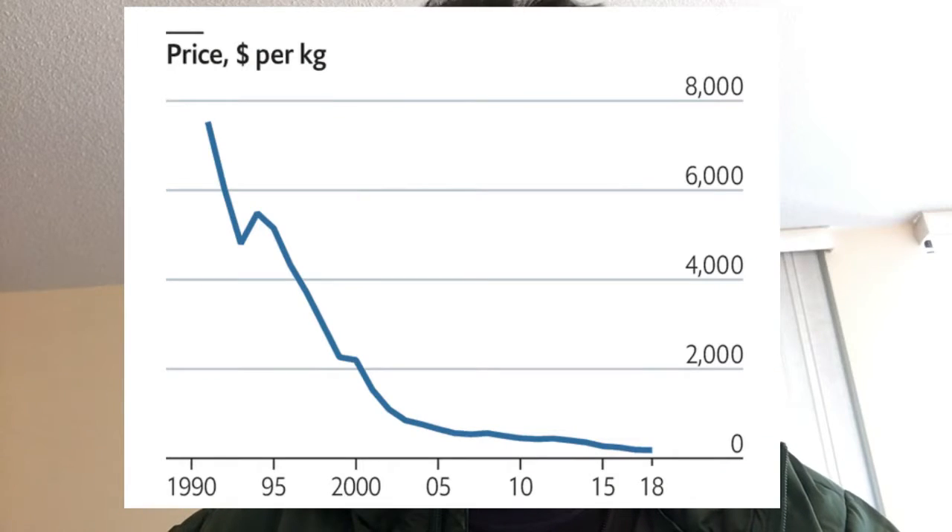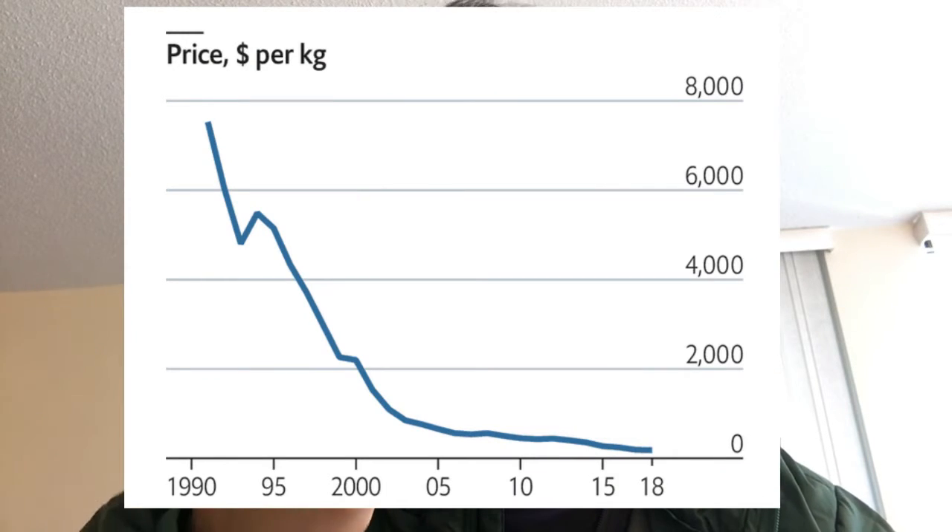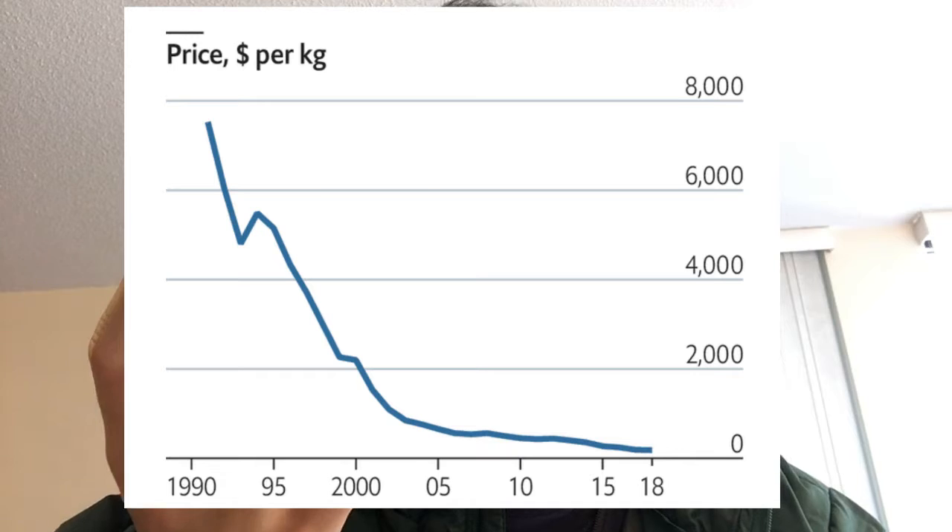We can see this graph showing the lithium price over time — the same capability of a lithium battery and how much it drops. It's basically the per kg lithium cost, and it dropped from a lot — around $8,000 — to almost single digits, well around $100. So it dropped 98%, which is amazing.